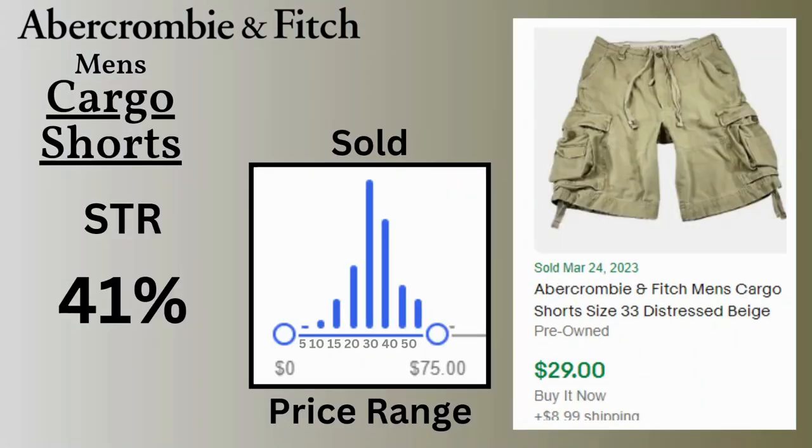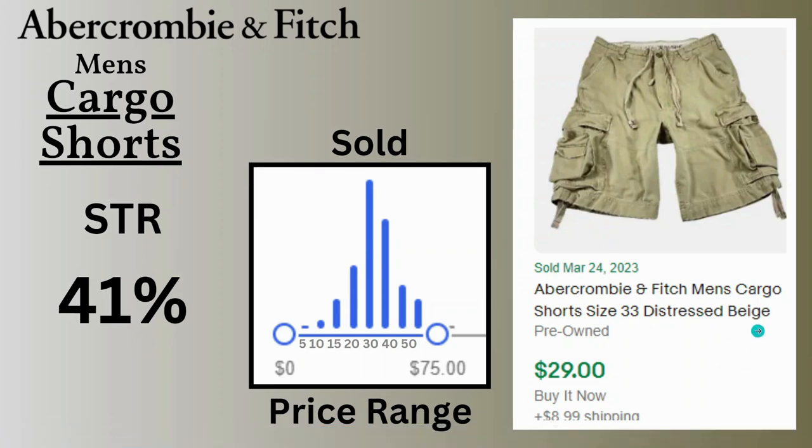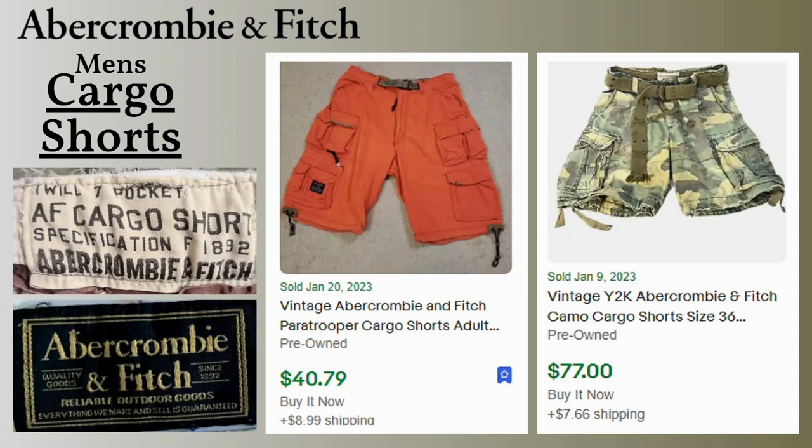Instead of looking at all shorts, we focus on cargo shorts — the sell-through rate was 41%. Prices vary depending on the type of cargo you find, with most selling between $30 and $40. We have a distressed cargo short that sold for $29. I also have some vintage examples — a vintage paratrooper cargo short that sold for $40 at $8.99 shipping, and a vintage camo cargo short that sold for $77, which actually came with a belt.